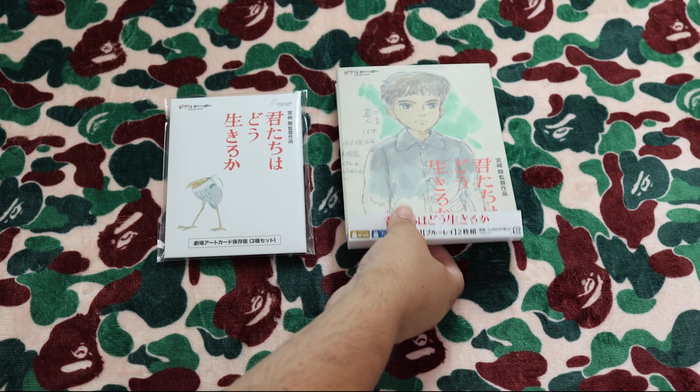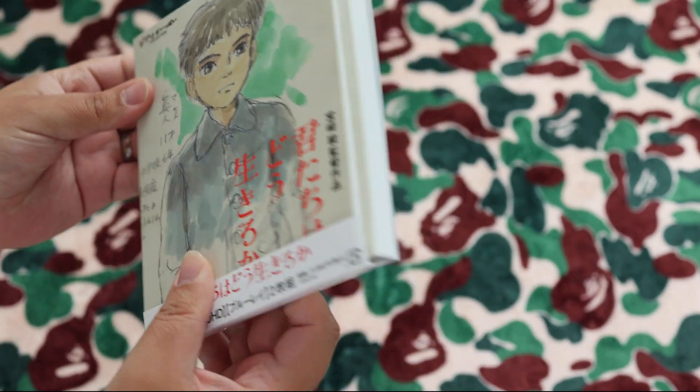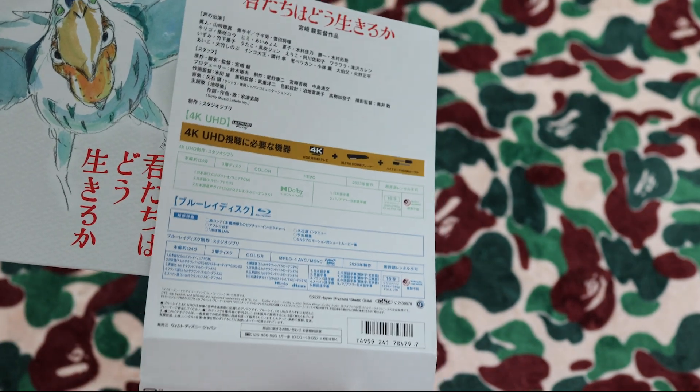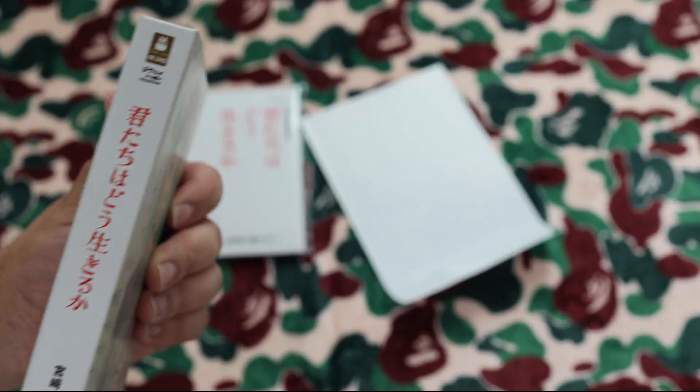Hey guys, welcome to Touch a Film. Today I am unboxing 'The Boy and the Heron' Japanese limited edition 4K and Blu-ray. The Blu-ray has English sub and dub, whilst the 4K has English subs.